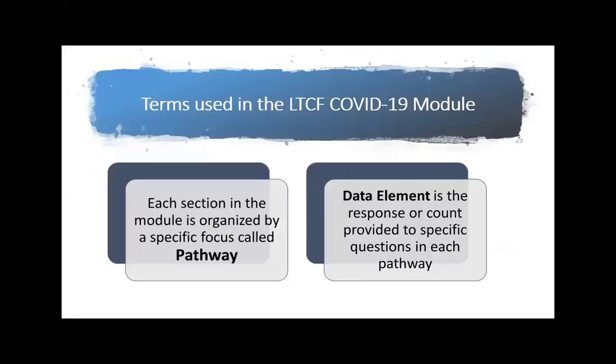There are some terms you may hear when we speak about the COVID-19 module. One is 'pathway' — each section in the module is organized by a specific focus, and we call that a pathway. There are four pathways within this module. A 'data element' is the response or count that you as the user provide to specific questions within the pathway — basically the answers to the questions.